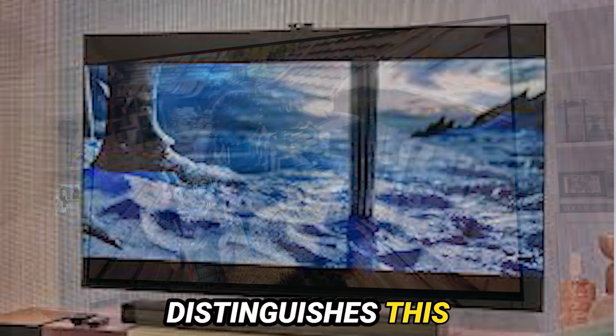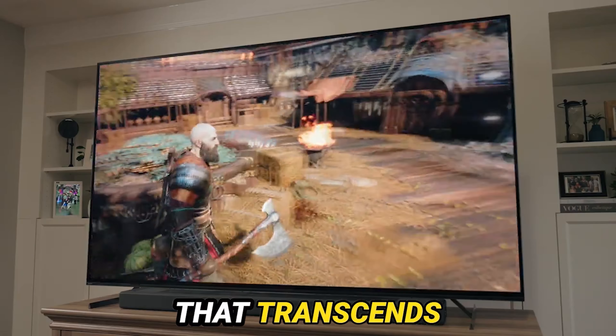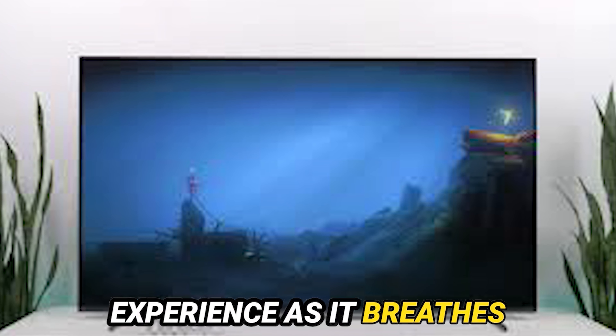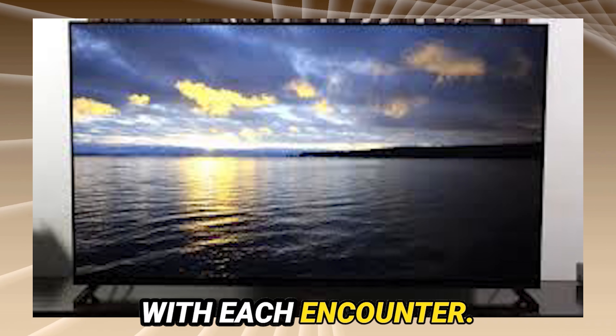However, what truly distinguishes this technological marvel is Sony's Cognitive Processor XR, an avant-garde image processing marvel that transcends the boundaries of conventional upscaling. Brace yourselves for a transformative experience, as it breathes life into both native and lower-resolution content, delivering an exquisitely crisp and lucid viewing spectacle with each encounter.